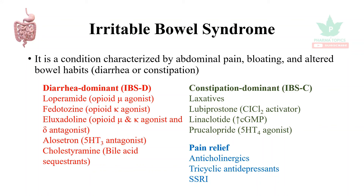For pain relief in irritable bowel disease and irritable bowel syndrome, tricyclic antidepressants, selective serotonin reuptake inhibitors, and anticholinergic drugs are used.